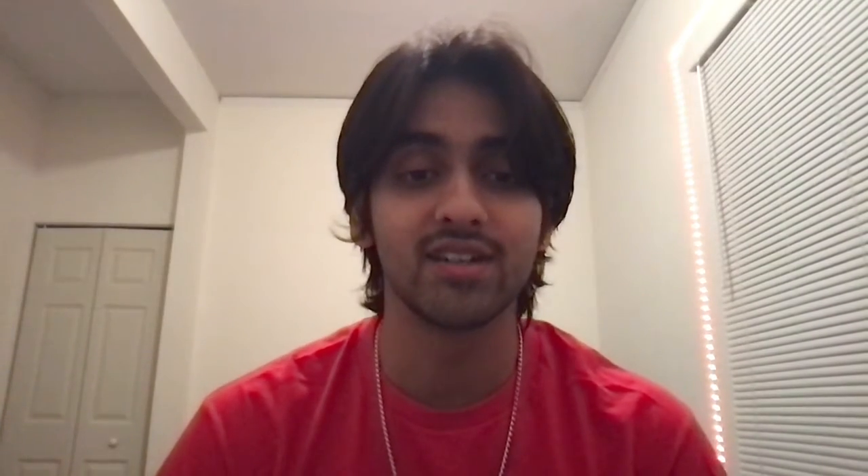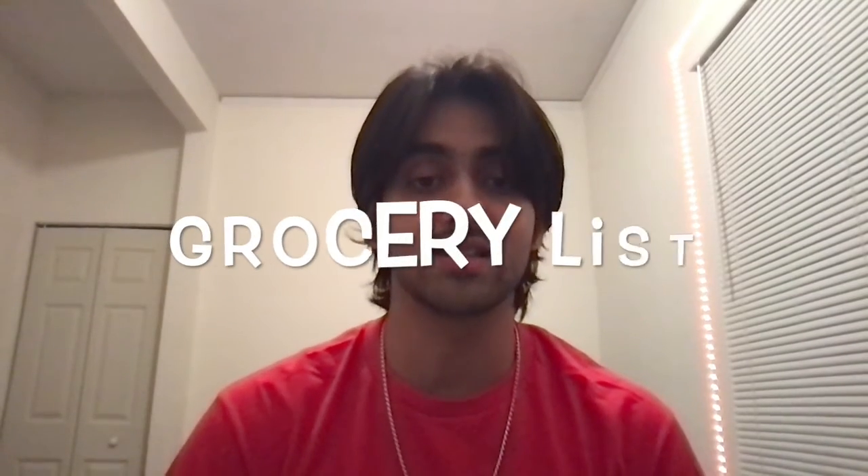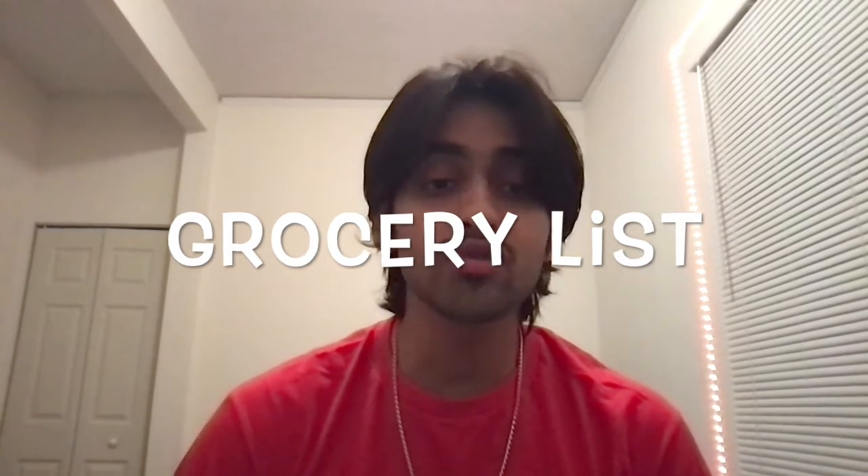Have you ever had a favorite food and wondered how you might make it? Take a second to think about your favorite dish. Is it pasta? Is it a sweet? Is it something that your family makes? Well, my favorite thing to make is a cake. You need a lot of ingredients to bake a cake, which is why it's important to have a grocery list. A grocery list is a list of items that you will need to make your favorite dish.